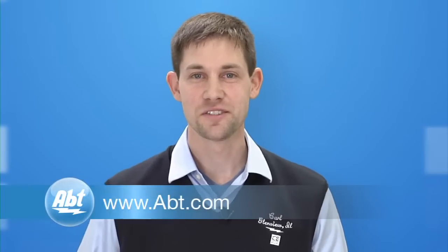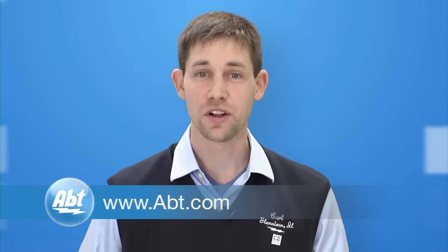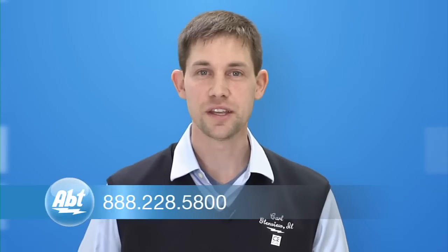For more information on projectors, visit us online at apt.com or call us at 888-228-5800.